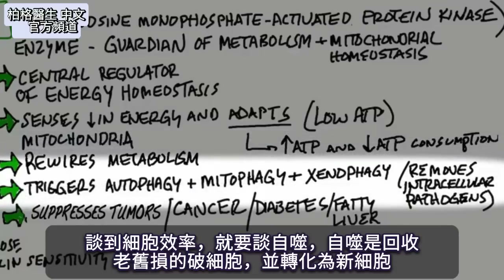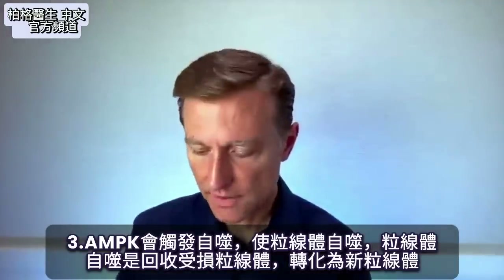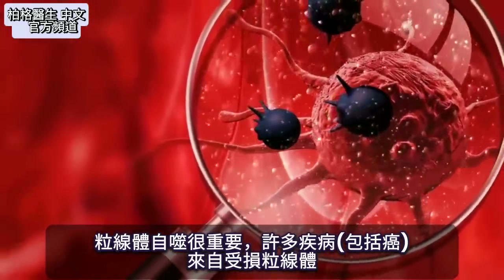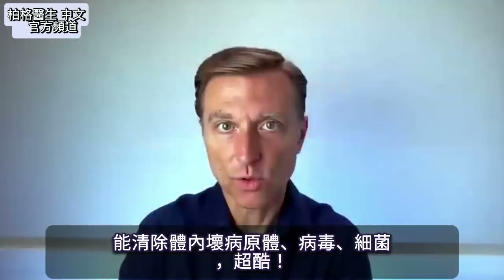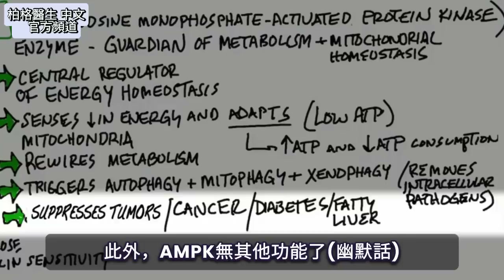So anytime we're talking about efficiency in the cells, we have to talk about autophagy. Autophagy is the condition in your body where you're recycling old worn-out cell parts and turning them into new cells. AMPK triggers autophagy. Mitophagy is the condition where you're recycling damaged mitochondria into new mitochondria — significant because so many diseases, including cancer, are related to damaged mitochondria. Then we have xenophagy, which is the removal of intracellular pathogens and turning that material into new cells. So you can get rid of pathogens, viruses, and bacteria. As a side note, it also suppresses tumors, is anti-cancer, helps get rid of diabetes, and helps get rid of a fatty liver.